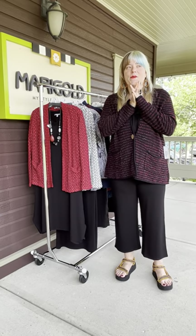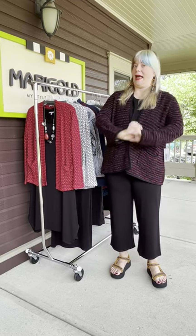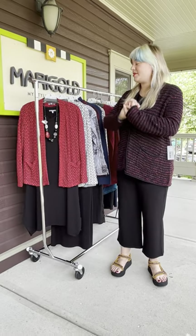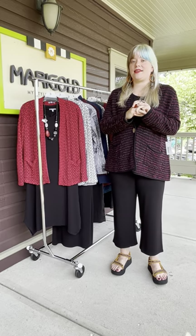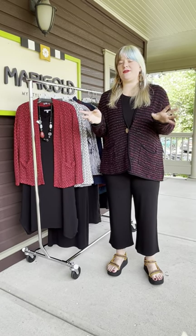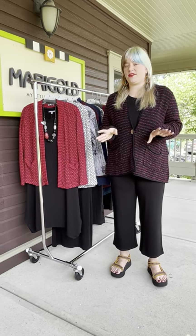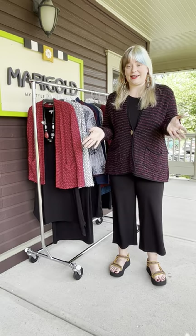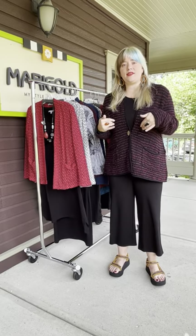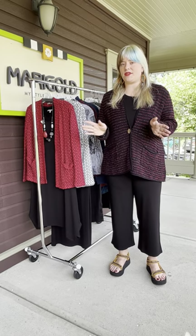Hi everybody, welcome back to Marigold TV. Today we're talking about habitat. Some really amazing habitat things just arrived. You can see them all in store — we're here Monday through Saturday, 11 to 5. We are open late until 7 on Thursdays now, which is very exciting. You can shop all these things in store or shop online anytime at marigoldpilling.com.